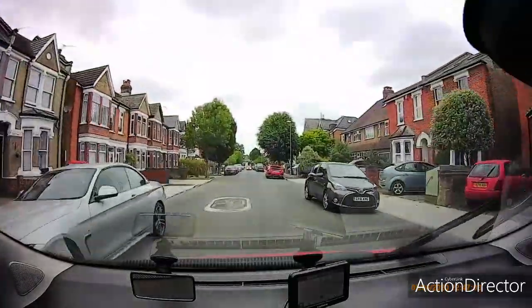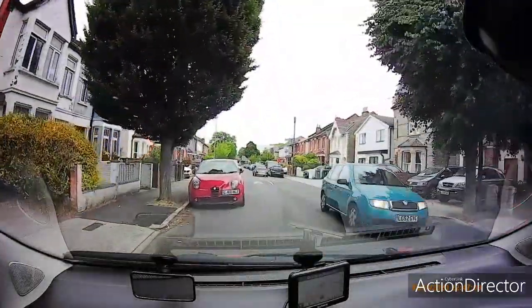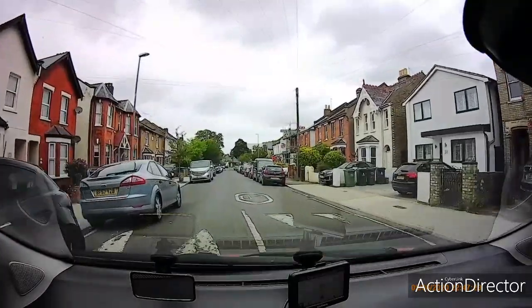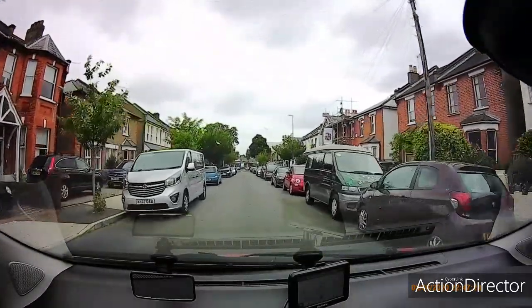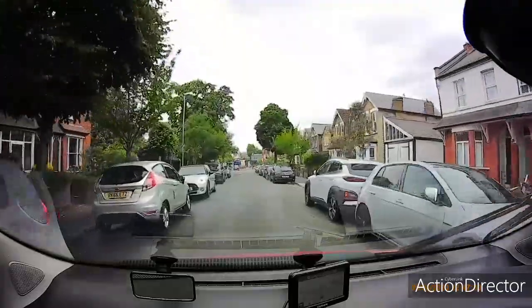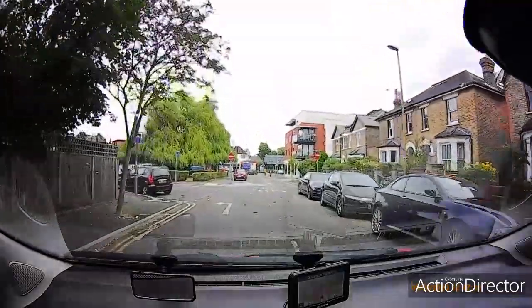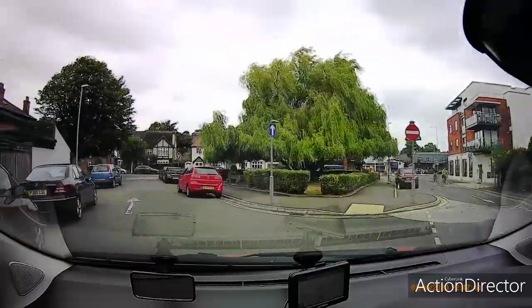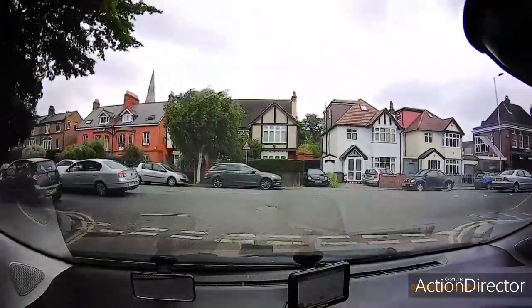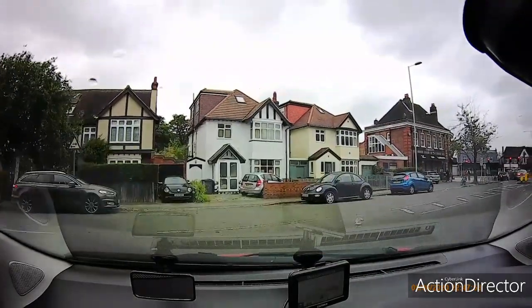I'm driving down Ellerton Road, which is quite near the test centre. When you come out of the test centre, go right, right again, and it will be around there. When driving, you'll just be asked to follow the road. If there are one-way systems, follow them — the examiner won't give you directions. You can see no-entry signs and road markings with a left arrow. The mistake a lot of people make is trying to go ahead into a no-entry. Just follow the road round to the left.